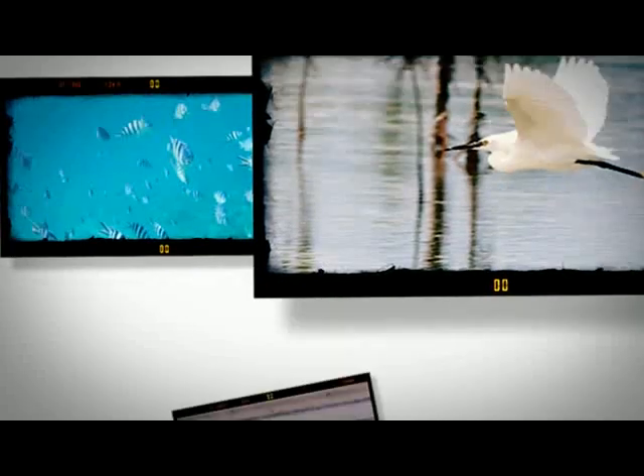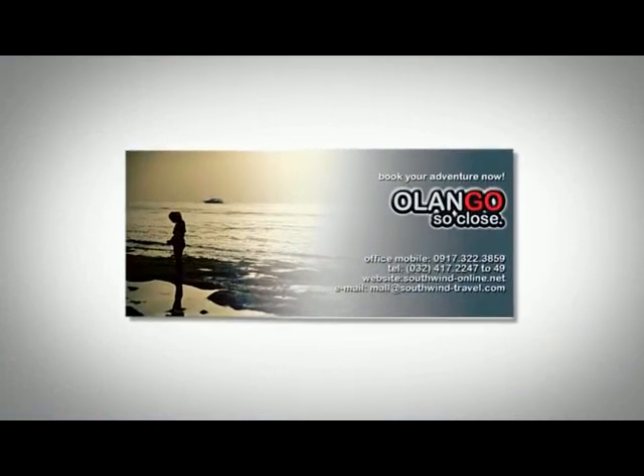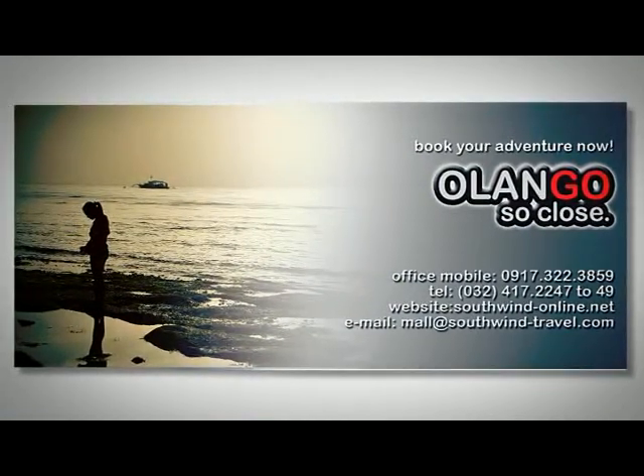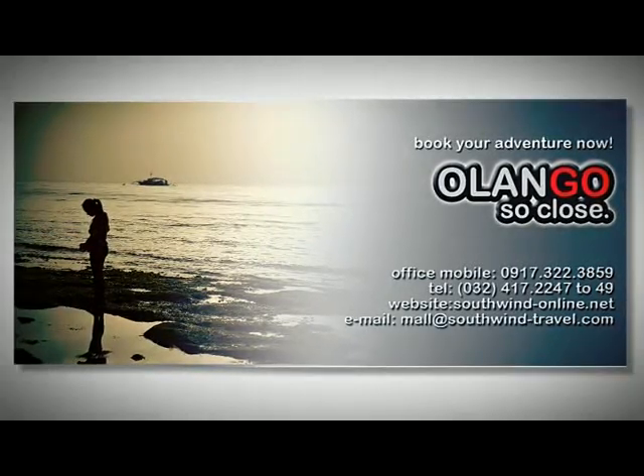With its interesting culture and as a one-of-a-kind destination so close to the city, Olango Island is a unique experience. Book your adventure now — call 417-2247 or mobile 0917-322-3859.